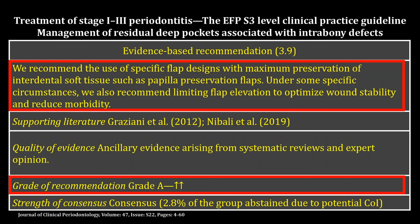With regard to flap design, the guideline presents a clear consensus agreement for using flap design with maximum preservation of the interdental soft tissue, such as papilla preservation flaps, and also under specific circumstances, limiting the flap elevation to optimize wound stability.